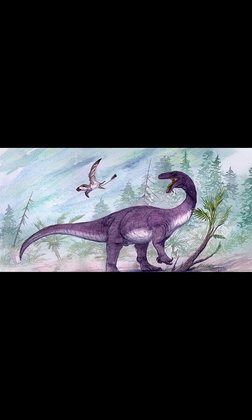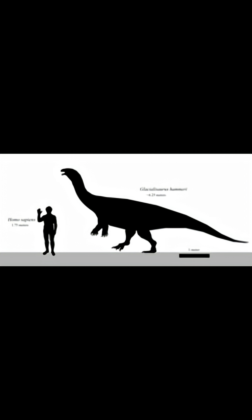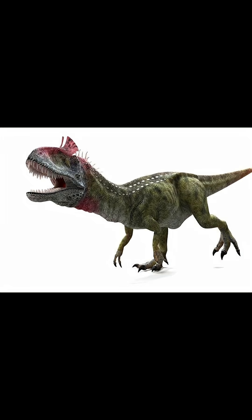Around 20 feet, or 6.2 meters long, and weighing up to 6 tons, it was a robust herbivore with 5 fingers on each forelimb and a large thumb claw, probably used for defense and maybe finding food. It had leaf-shaped teeth for eating plants, and was hunted by the Cryolophosaurus.